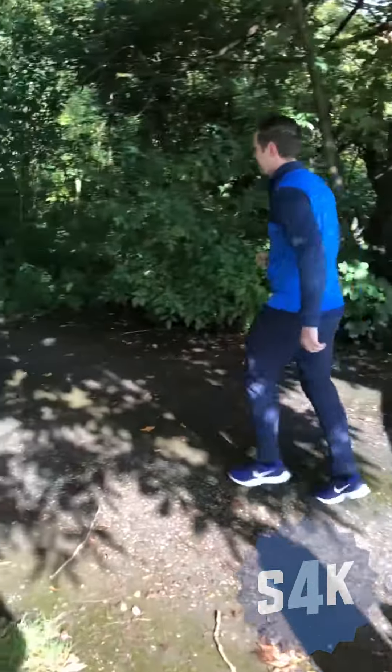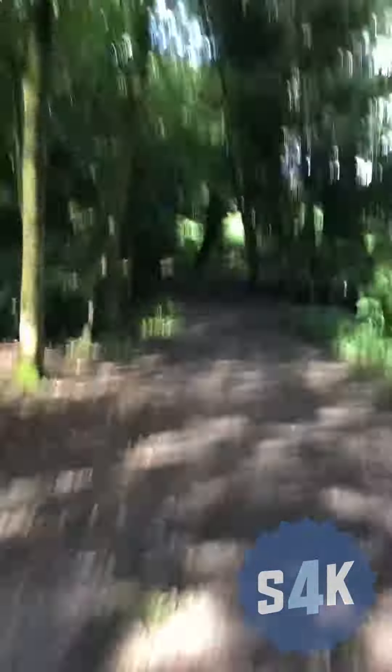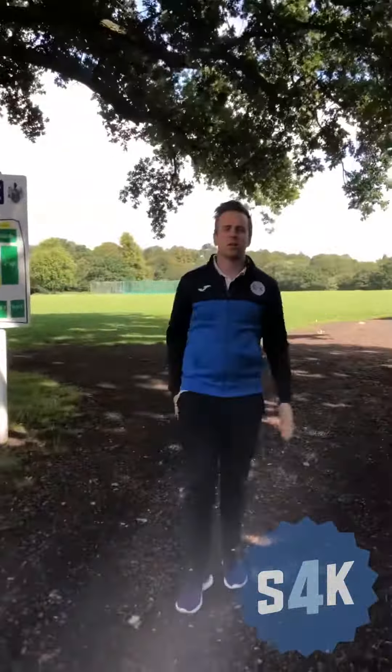We'll have a little jog. Let's go. Here we go. These are the John Bowman playing fields for our football academy and our football club. See you soon.